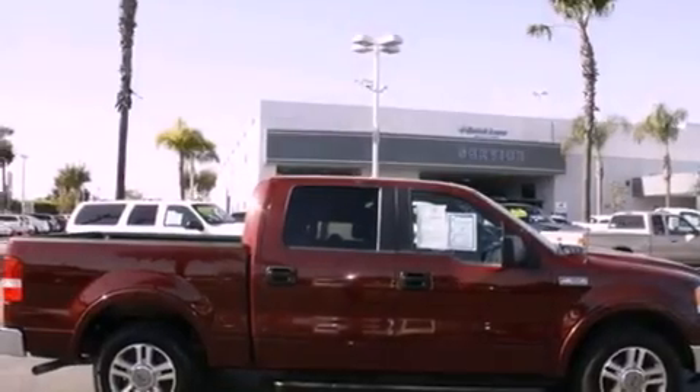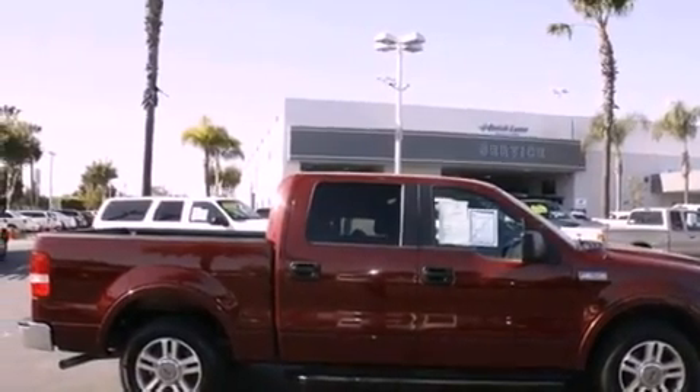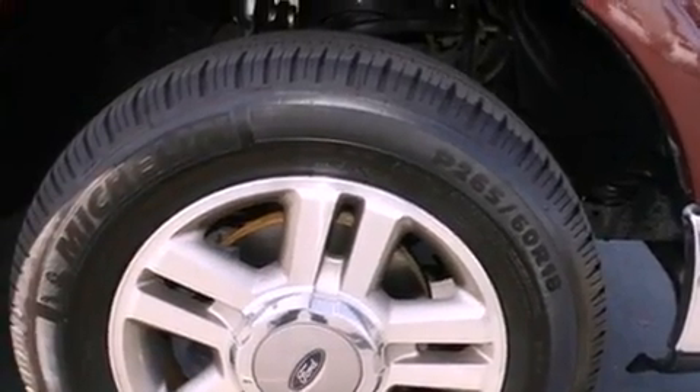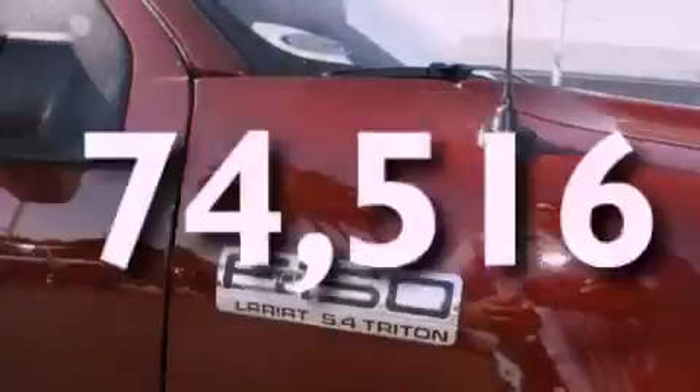Front fog lights, an anti-lock braking system, a passenger side airbag, air conditioning with automatic climate control, and this vehicle has less than 75,000 miles.